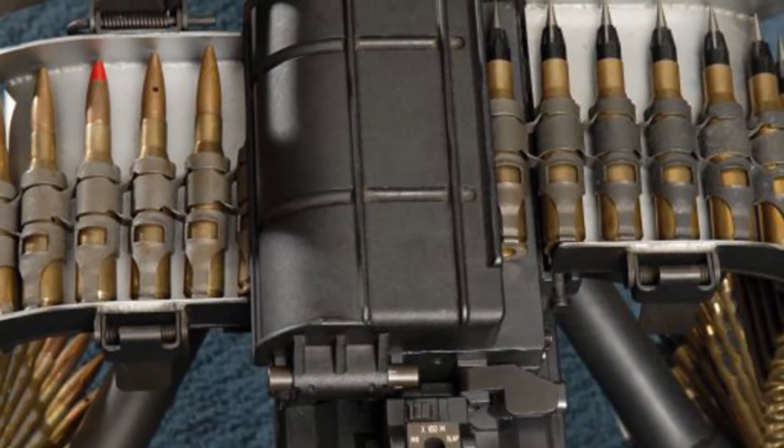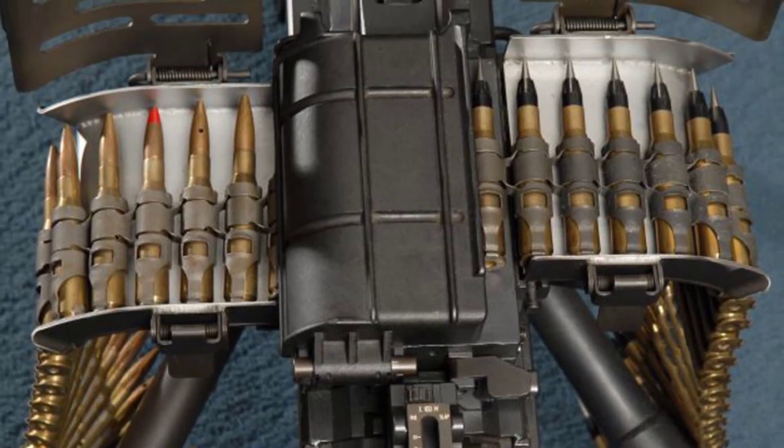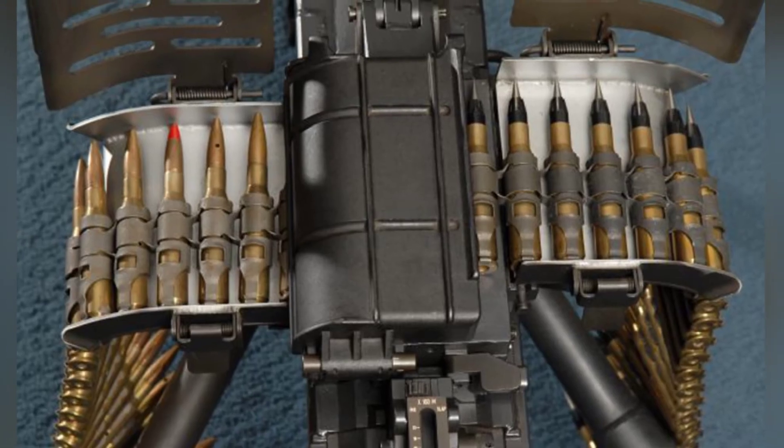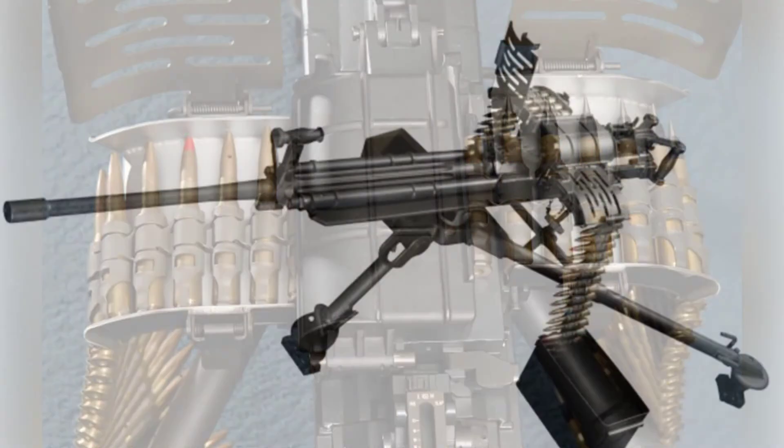The machine gun weighs 30 kg empty, with the barrel weighing 13 kg. It has a total length of 1,778 mm, with the barrel being 1,143 mm long.